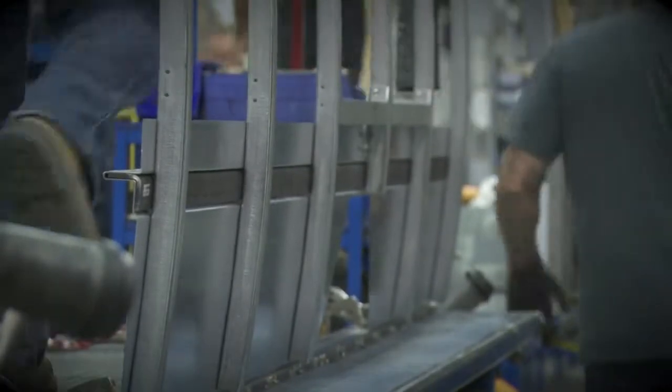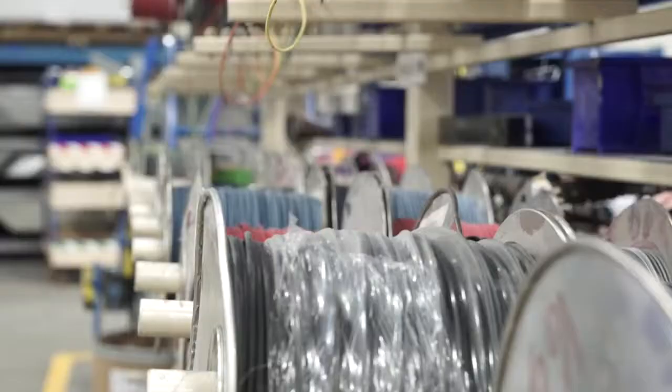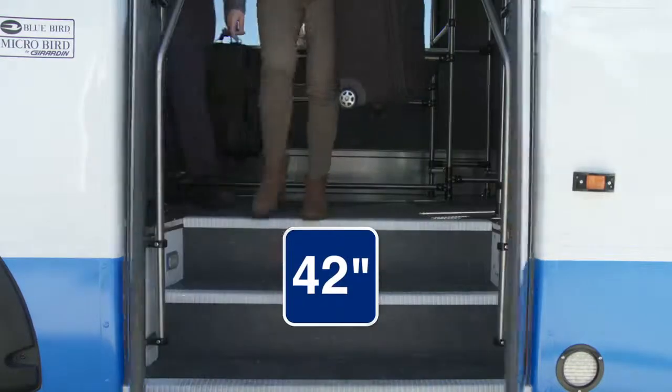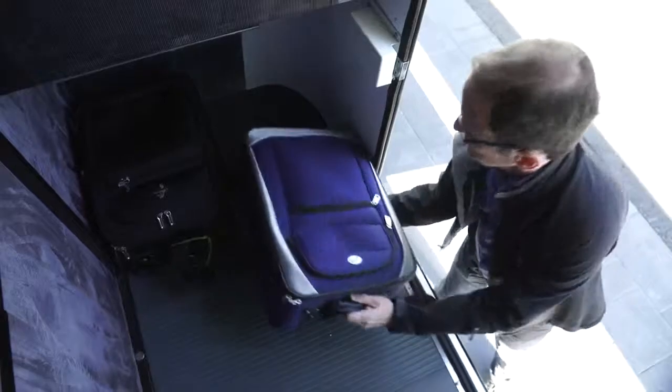Your passengers are protected by side impact barriers, galvanized roof bows, and a reinforced buffer zone. As an industry leader, we use the best materials with proven techniques. Ultimately, this translates into MicroBird providing the best experience and the lowest cost of ownership. That's the MicroBird promise.